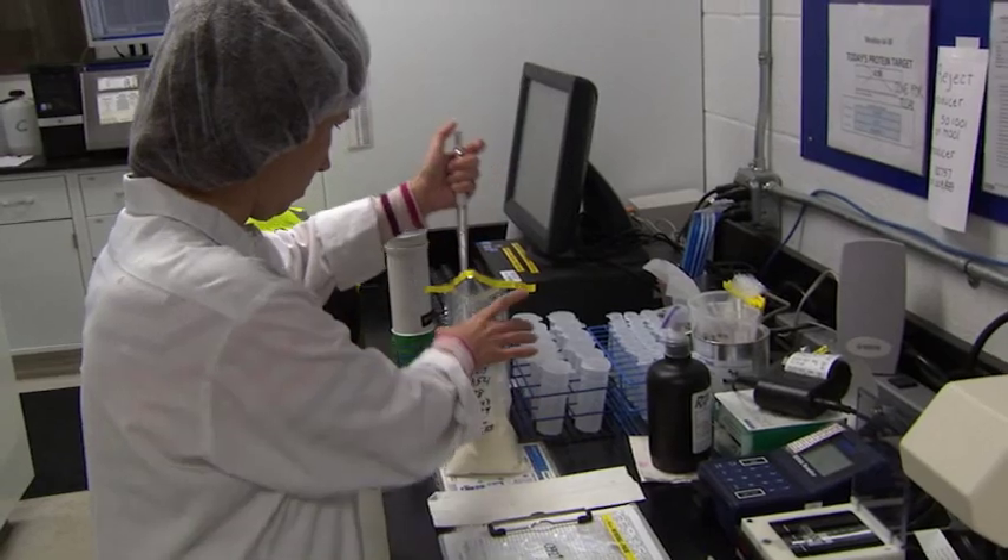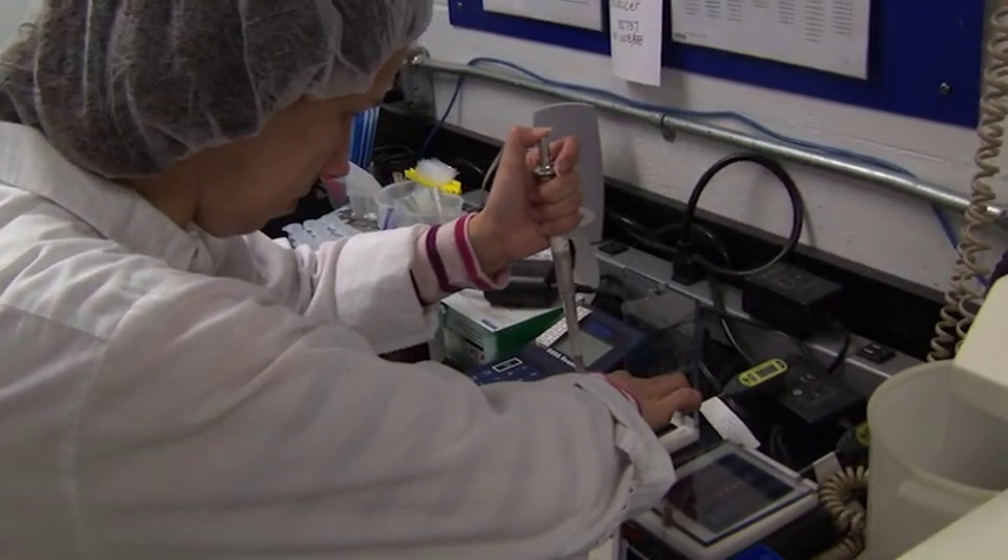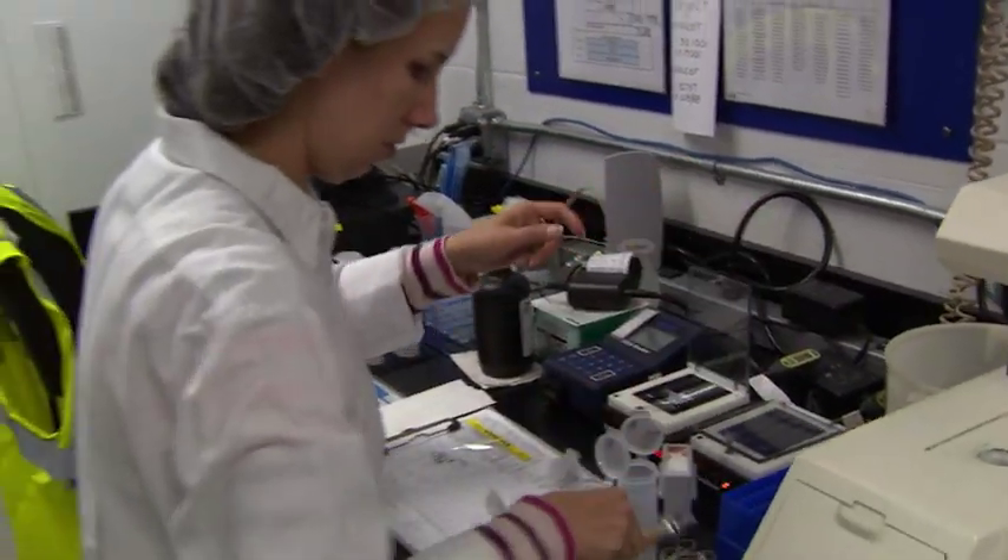The primary thing that we test for when the raw milk comes into the plant is antibiotics. If we get something that comes up positive for that, it leaves our facility immediately — we don't have anything to do with it at that point.